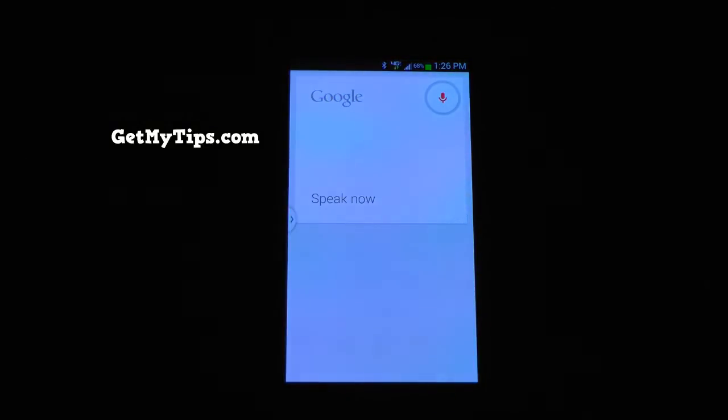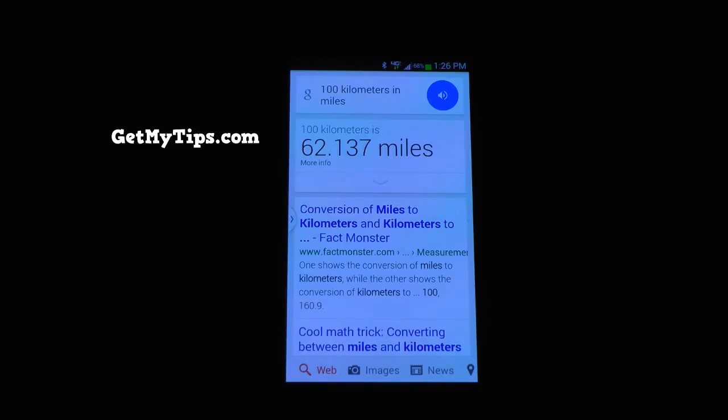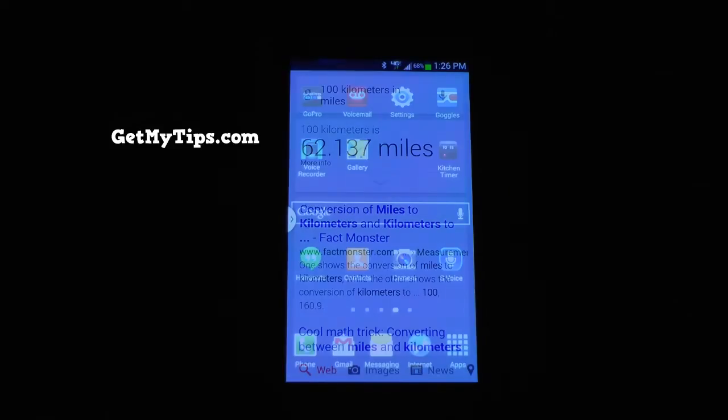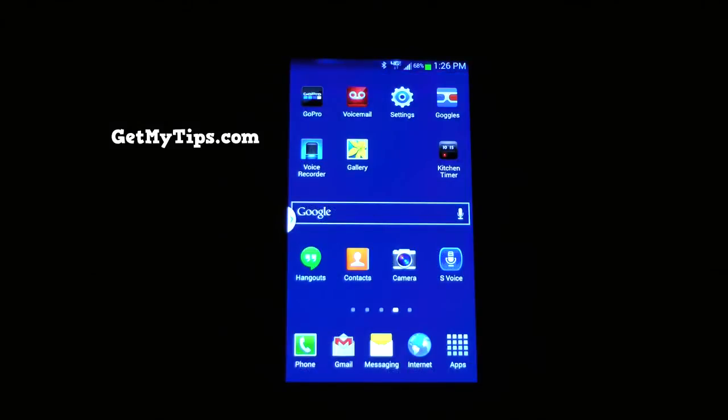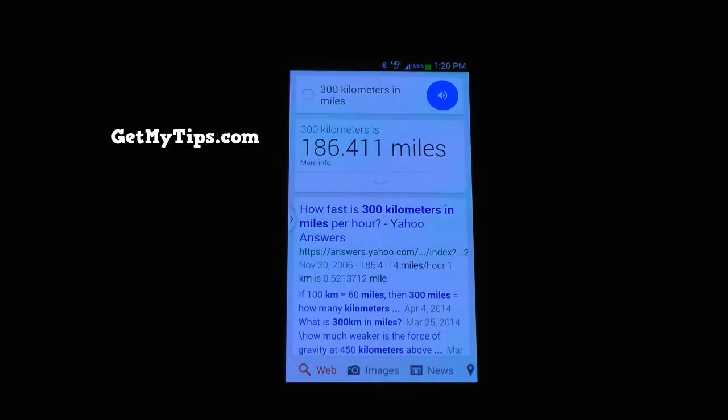For example, type '100 kilometers in miles' — 100 kilometers is 62.14 miles. Or you could ask it the other way around: '300 kilometers in miles' — 300 kilometers is 186.41 miles.